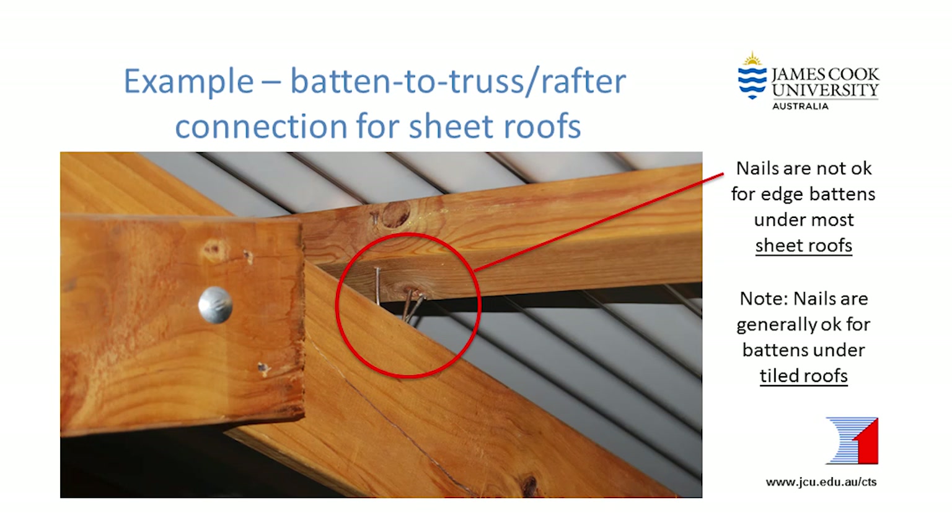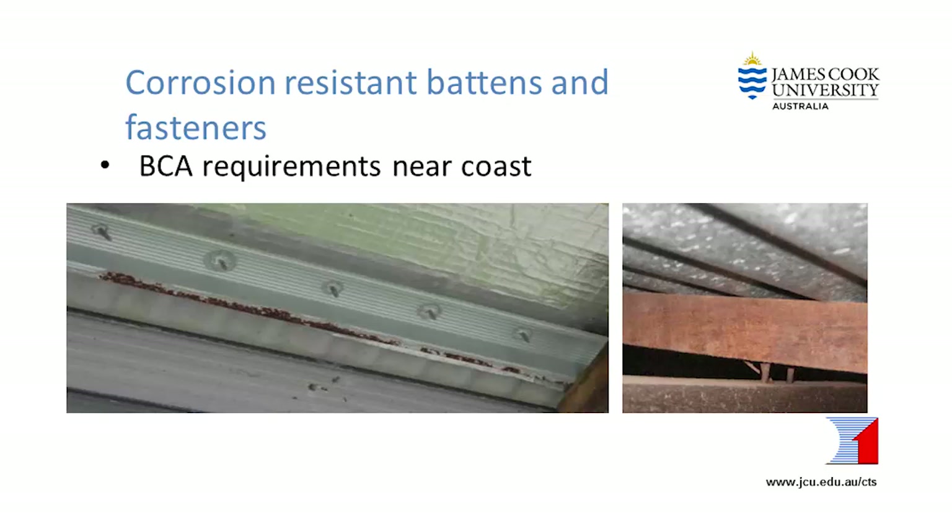For example, we have learned from damage investigations that nails on their own don't have enough strength to hold down edge and ridge battens against wind loads in almost any part of Australia. So if your battens are currently fastened with nails, the builder should install some stronger fixings. Also, if your house is close to the coast, your builder must use special corrosion-resistant fasteners.